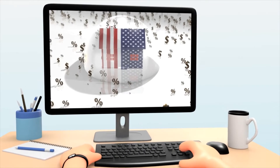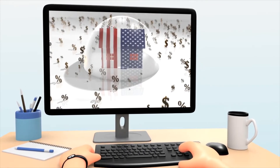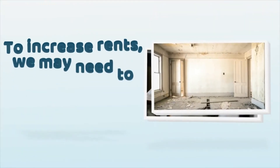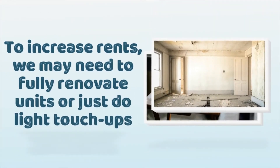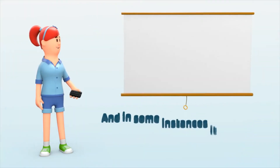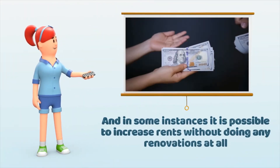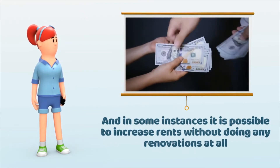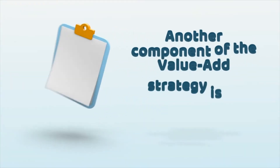Another component of the value-add strategy could be low rents. The rents could be under market, so what we can do is potentially bring them up to market. Sometimes we would need to do full unit renovations, sometimes light touch-ups, and in some instances it is possible to increase rents without doing any changes at all.